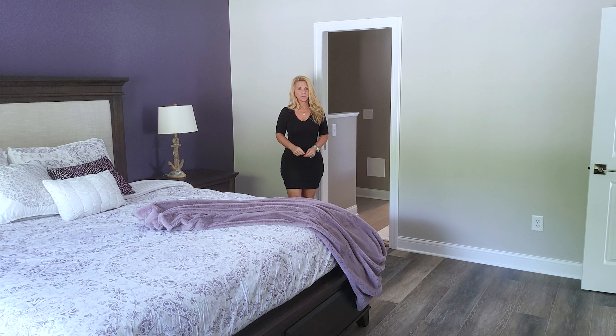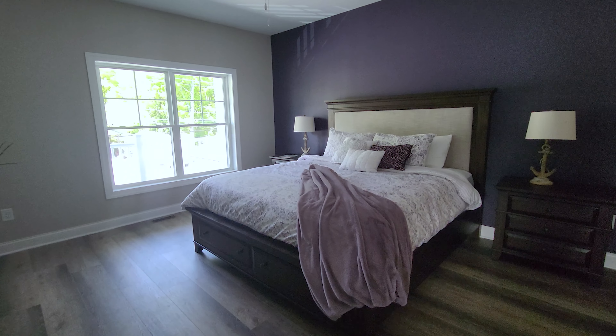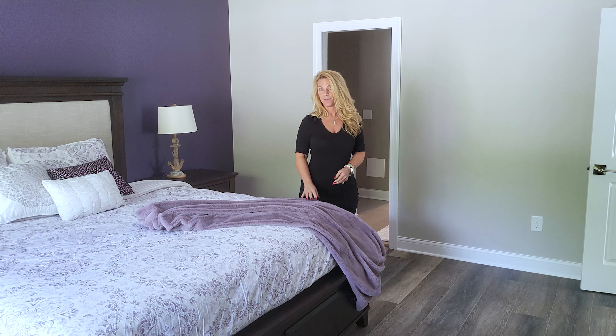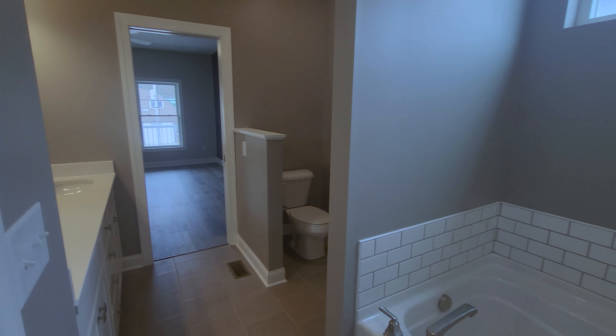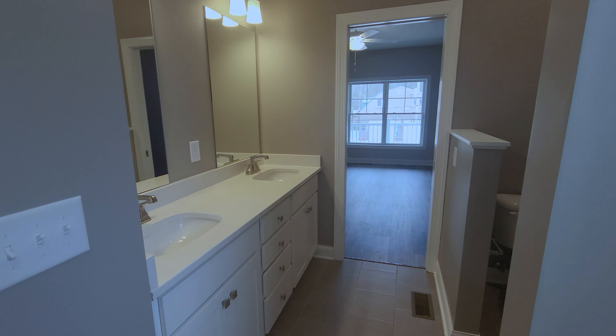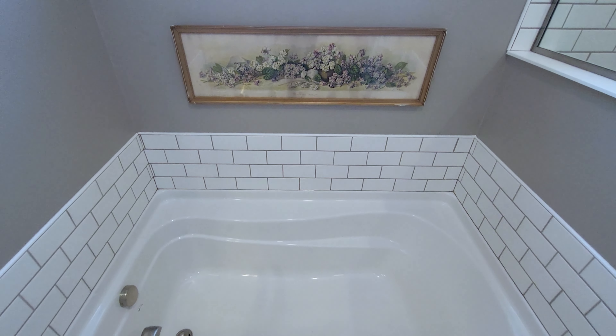When staging an owner's suite it's essential to make it feel grand and inviting. Never underestimate the value of fresh new linens on the bed. It helps to start with an elegant bathroom, but if yours isn't as nice, you'll still need to convey to buyers that they can escape to their owner's bathroom after a long day.